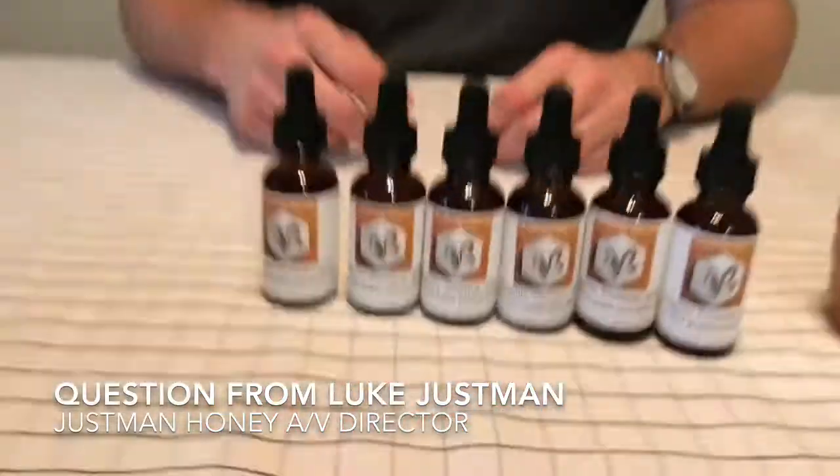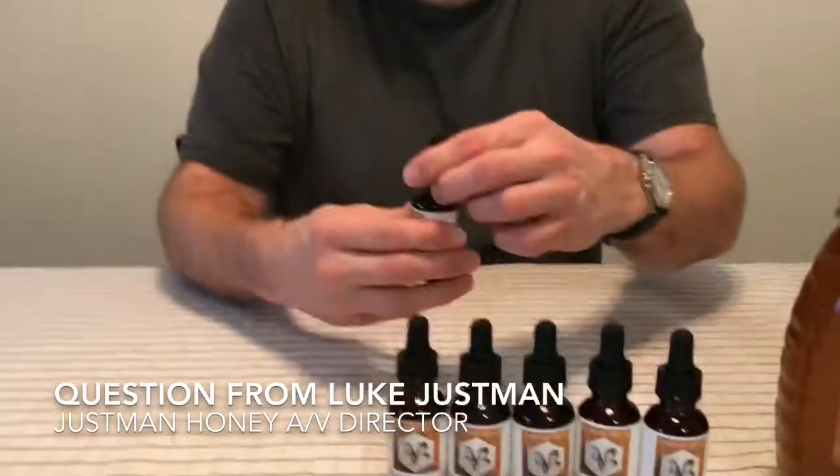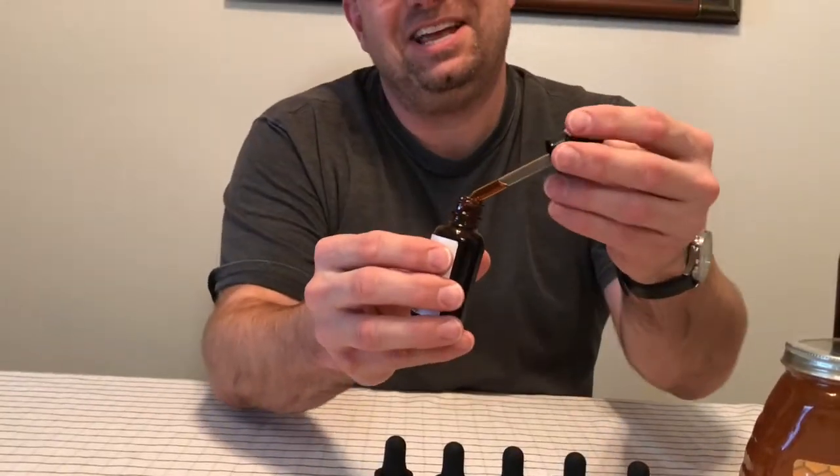Propolis is part of that cleaning process. Every time a baby bee is born, they put a coat of propolis on the wax. So over time your wax will start off white and turn black — that's the layers and layers of propolis that the bees are applying.